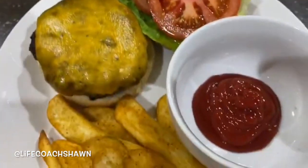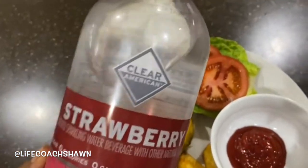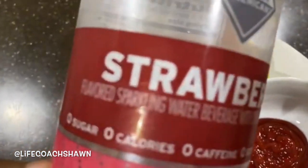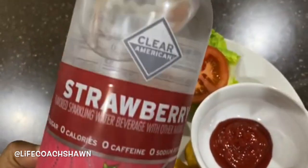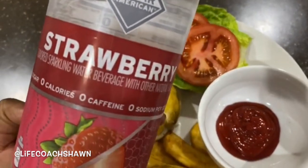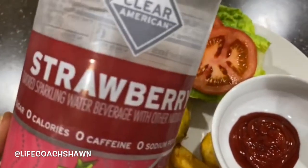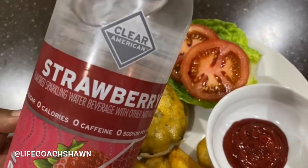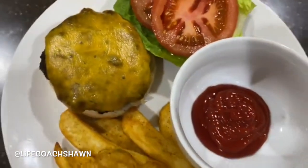I'm washing all this down with Clear American sparkling water, which I get from Walmart. It has zero sugar, zero calories, and zero caffeine, but it tastes like soda. It comes in so many flavors — I love the blackberry lemonade, and the strawberry tastes like strawberry soda. I think it's about 60 cents. If you're looking for a healthier alternative to soda, I definitely recommend these.